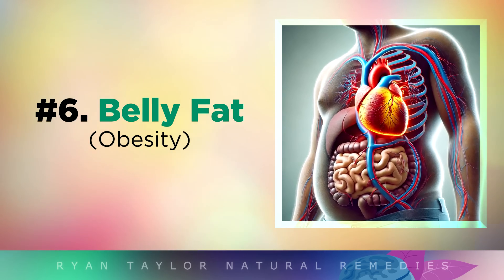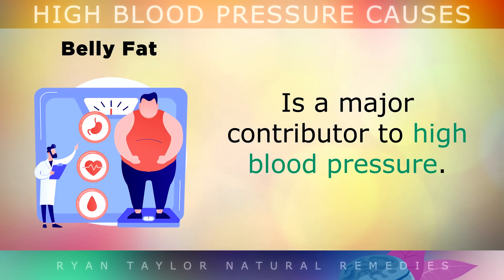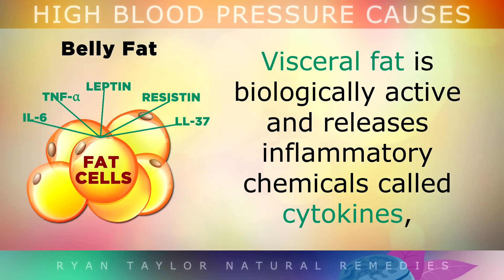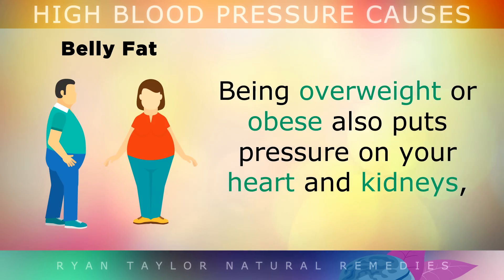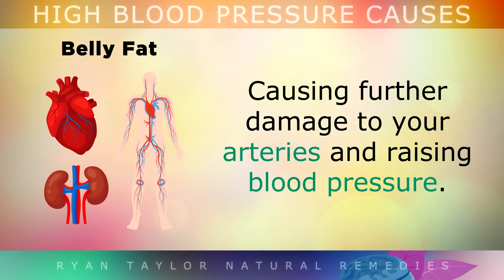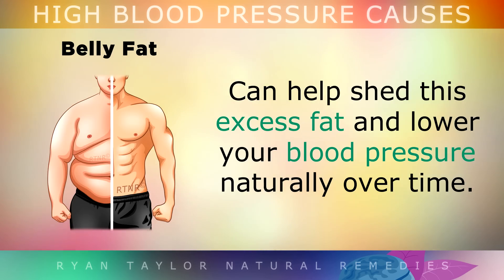Cause number 6 is belly fat. Studies show that carrying too much visceral fat around your organs, especially in the belly region, is a major contributor to high blood pressure. Visceral fat is biologically active, and it releases inflammatory chemicals called cytokines. These damage your arteries and make them stiffer, raising your blood pressure. Being overweight or obese also puts pressure on your heart and kidneys, causing further damage to the arteries. Intermittent fasting or following a low carb diet can help to shed this excess fat and lower your blood pressure naturally over time.